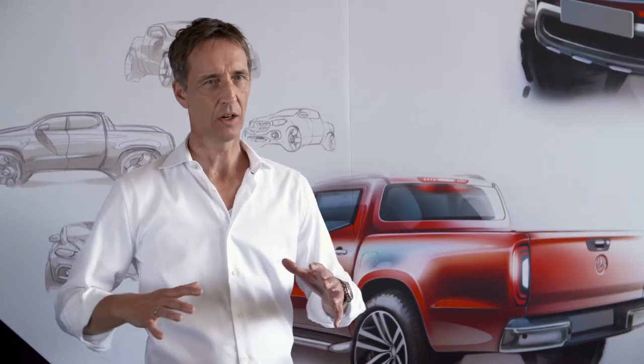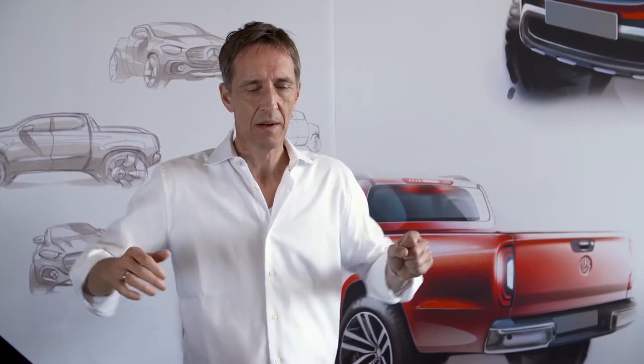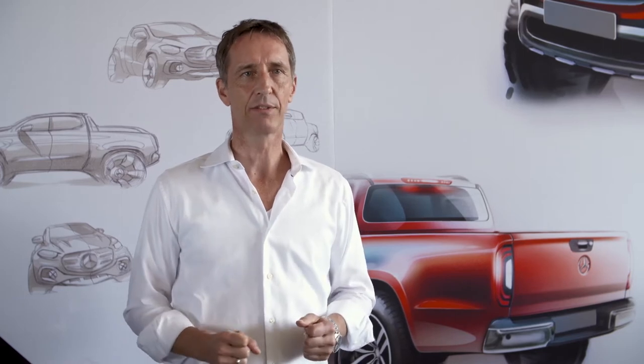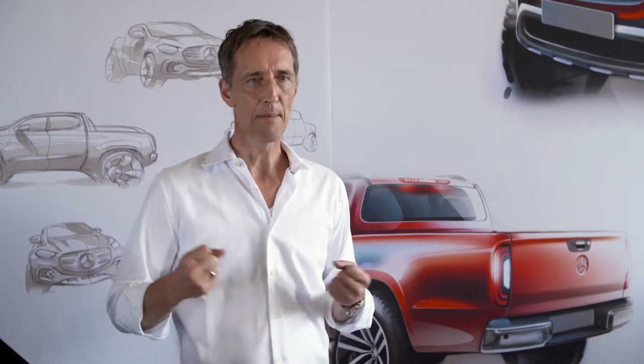The highlight from my point of view is the rear view and overall the stance of the car. The wheels are really modeled out of the side and the car is really sitting well on the ground, which makes it very stable and robust. I also like very much the proportions in side view — a very short front overhang and a long rear overhang, which is graphically emphasized.